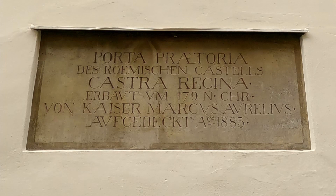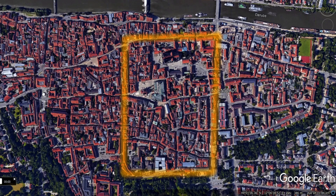The plaque reads: Gate Praetoria of the Roman Castrum, Castra Regina, built 179 AD by Caesar Marcus Aurelius, discovered 1885. The rough outline of Castra Regina can be seen in reference to the old city of Regensburg. The fort acted more like a barracks than a fortress — roughly 540 meters wide by 450 meters, about 63 acres. Historians believe it consisted of eight towered gates, four cornered towers, and 18 walled towers. The walls were 8 to 10 meters high, and there was a V-shaped ditch for protection around the castrum.